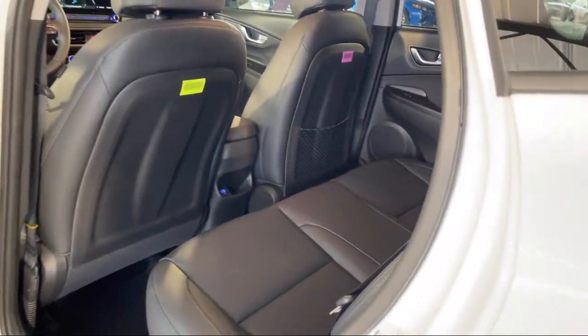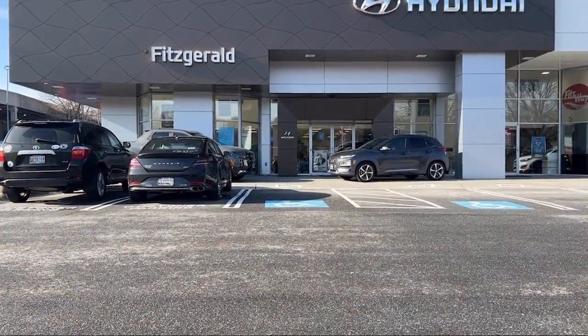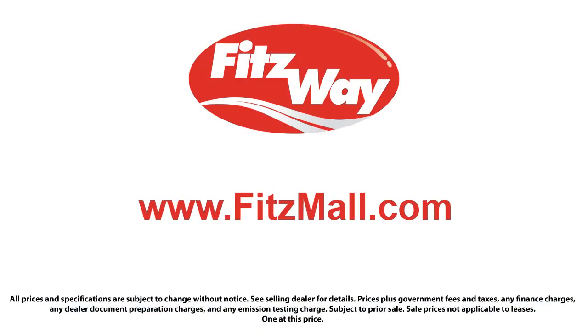The Fitzway provides exceptional customer service by offering our no-hassle, no-haggle buying experience for every customer. We post our best and final price on each and every vehicle, making certain that no one overpays. We guarantee it. The Fitzway puts the customer first with honesty, respect, and a total commitment to customer satisfaction. That's the Fitzway.